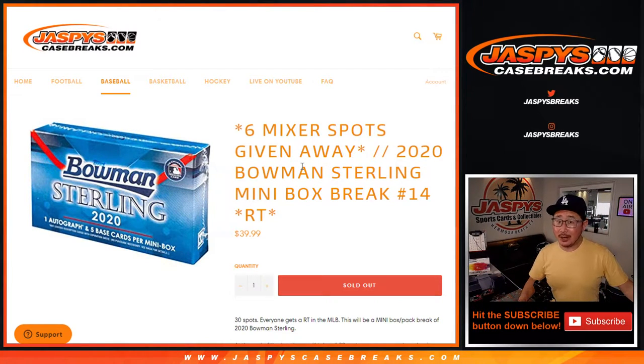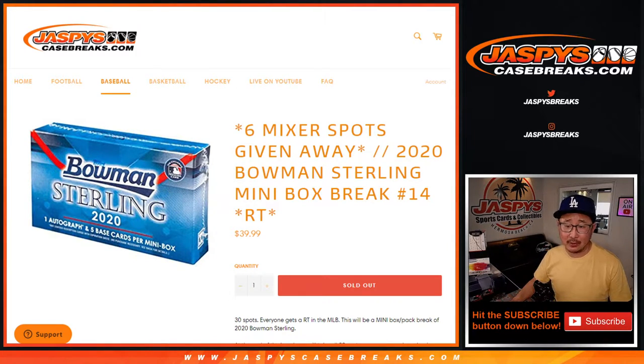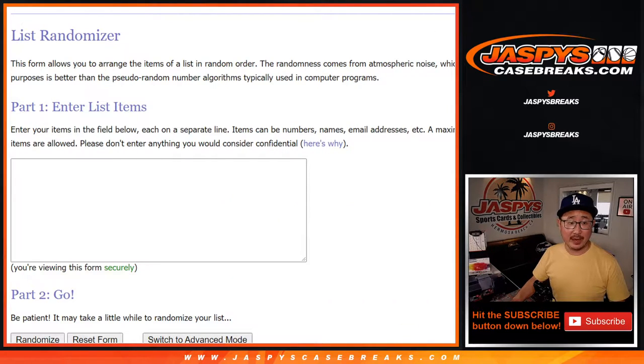Hi everyone, Joe for Jaspi's CaseBreaks.com. Happy Friday, coming at you with 2020 Bowman Sterling Baseball mini box break number 14. The chance to win six mixer spots in that 11-box high-end mixer featuring Flawless Baseball — a lot of great stuff in that mixer on the website. If you're watching live, we have to do one more of these mini boxes, sell a handful of spots straight up, and then we're in Breaksville. Very close to making that happen.